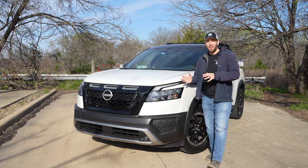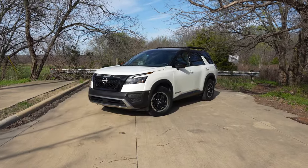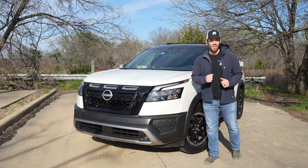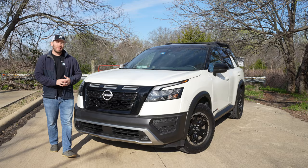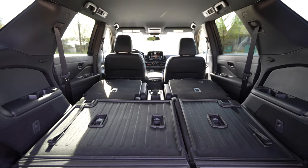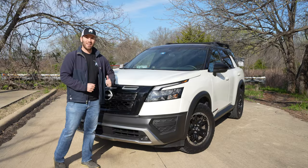For 2023, the Nissan Pathfinder brings back the Rock Creek Edition, the more rugged version of this Pathfinder, and I think it's going to be more impressive than you think. Today with this 2023 Pathfinder, we're going to take a detailed look at the exterior, hop inside, look at the interior, and get it out on the road for a test drive. Let's get started.